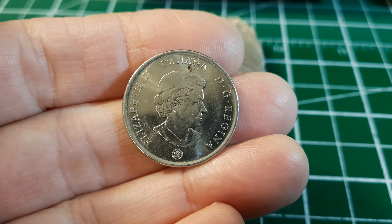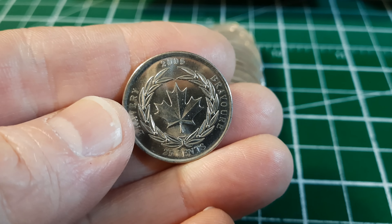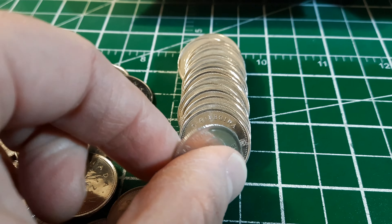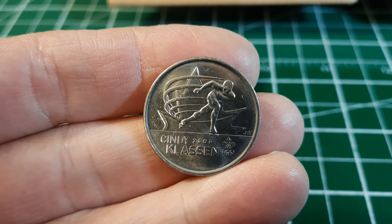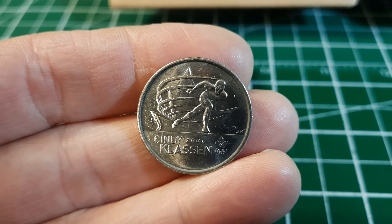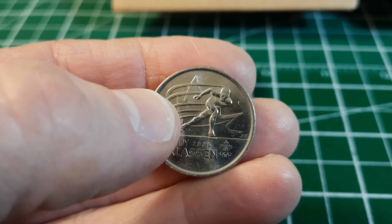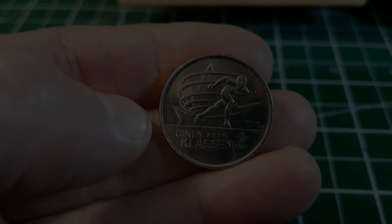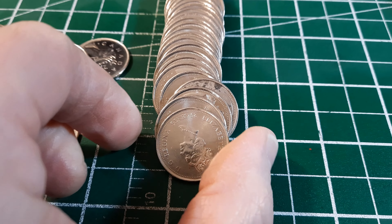Roll number three: another pretty nice looking commemorative from 2006 — 'Bravery,' written in English and in French. Very light circulation wear, a little bit of gunk, not a keeper. Right behind that there's a 2009 Olympic commemorative — this one is Cindy Klassen, commemorating her success in the 2006 Olympics. This one also comes in a colorized version with a red maple leaf in the background — a cool one if you can find it.